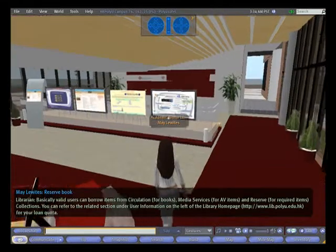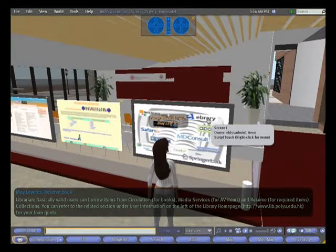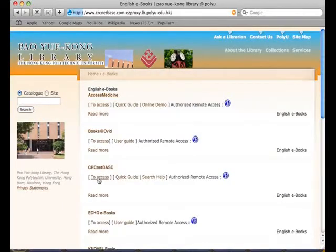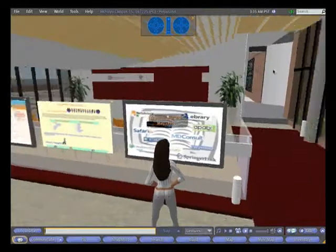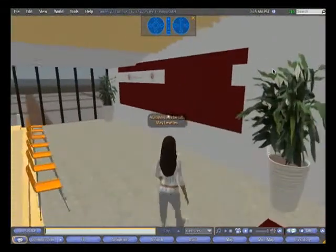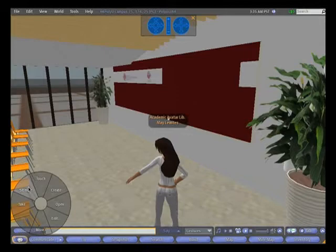There is a great deal of information on these boards that will link you to websites for e-resources and other relevant information. This is also a venue for library orientation and workshops, which you can attend from the comfort of your own computer.